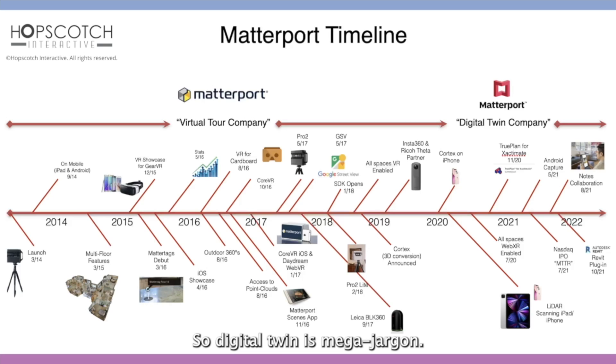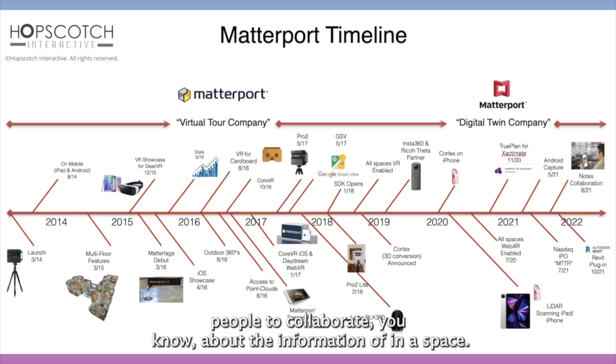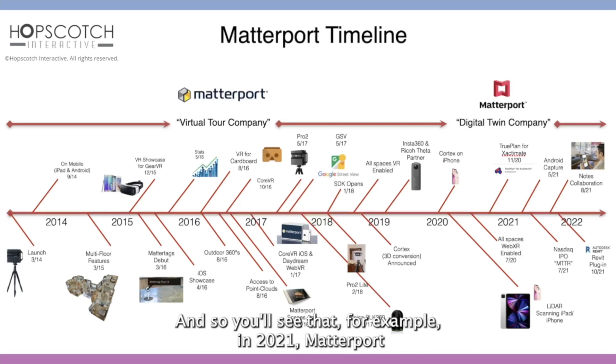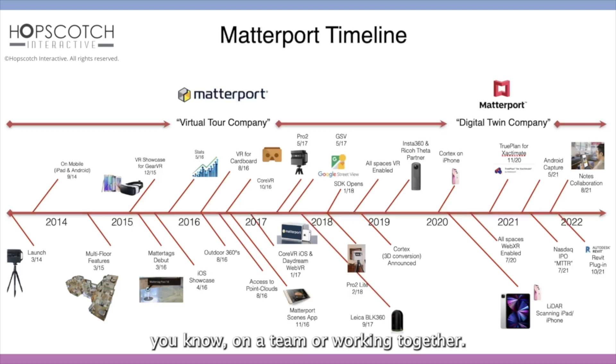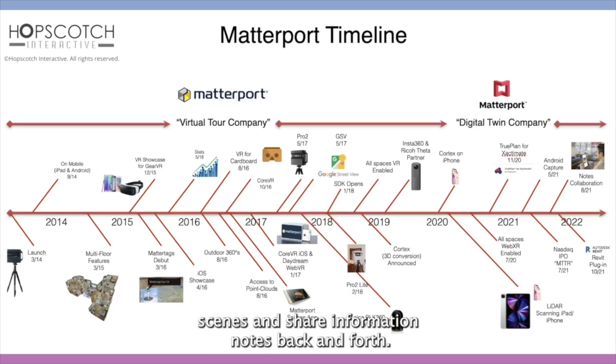Digital twin is mega jargon — it gets thrown around a lot. One of the things that digital twin is, is a way for people to collaborate about the information in a space. You'll see that, for example, in 2021, Matterport launched notes collaboration, which allows people who are on a team or working together to use annotations to mark up scenes and share information and notes back and forth.